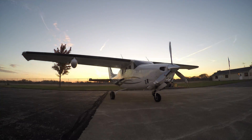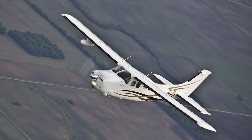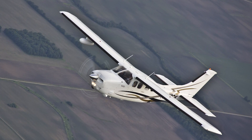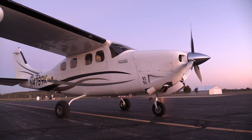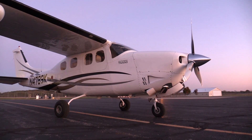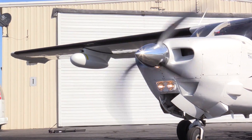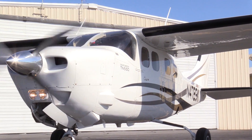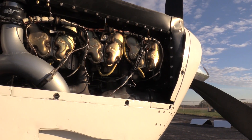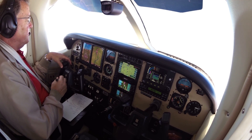With its P210, Cessna gave owners something new in single-engine airplanes: fast cruise speeds in the low flight levels and pressurized comfort. Now, with its Centurion TN-550 conversion, Vitito Aviation offers a complete firewall-forward redo of the P210 that does something the original airplane never could — 200-knot-plus cruise speeds on 17 gallons per hour with cool cylinder head temperatures. Here's a look at this remarkable modification.